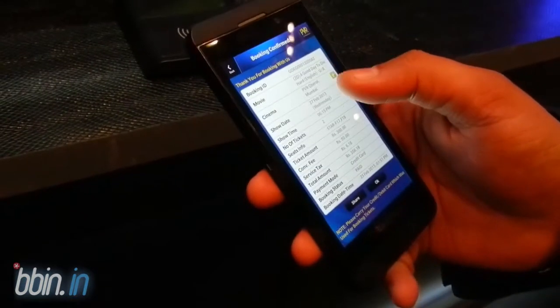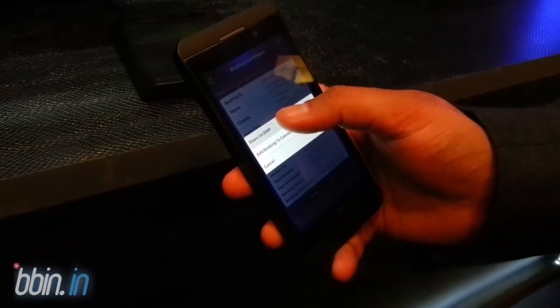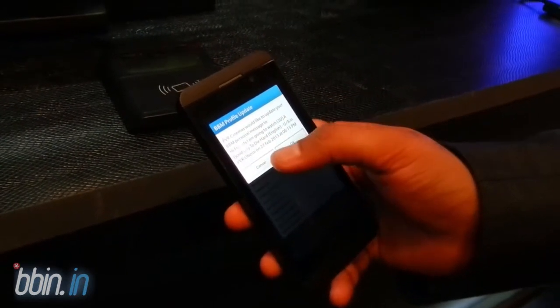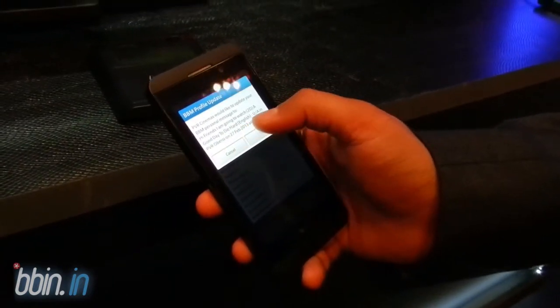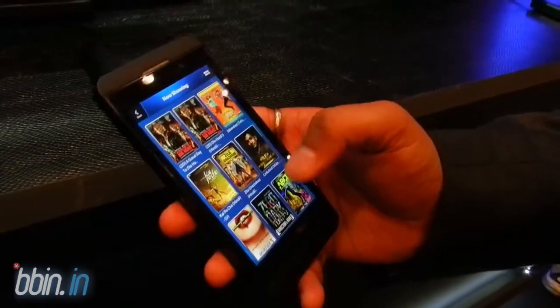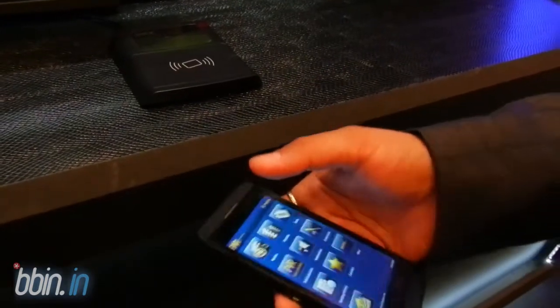You just need to go to the cinema and give this booking ID. You can also update your BBM status — for example: 'I'm going to watch Die Hard 5 at PVR Oberoi on the 27th at 6:50' — just press OK. So that's the standard way of booking tickets on the move.